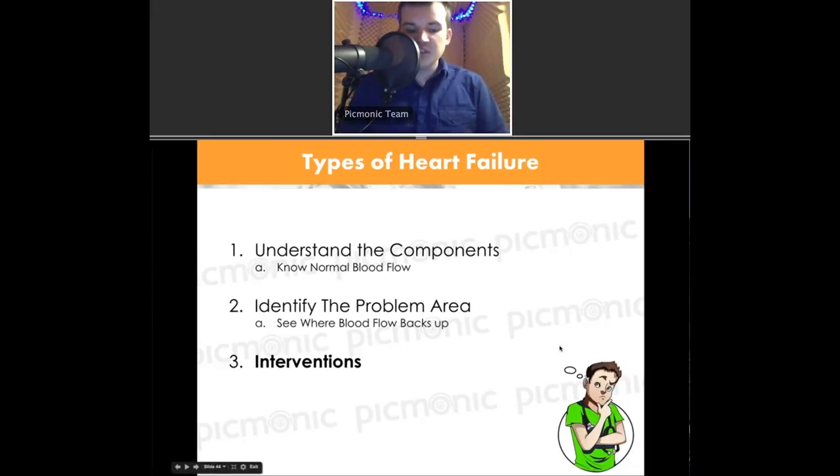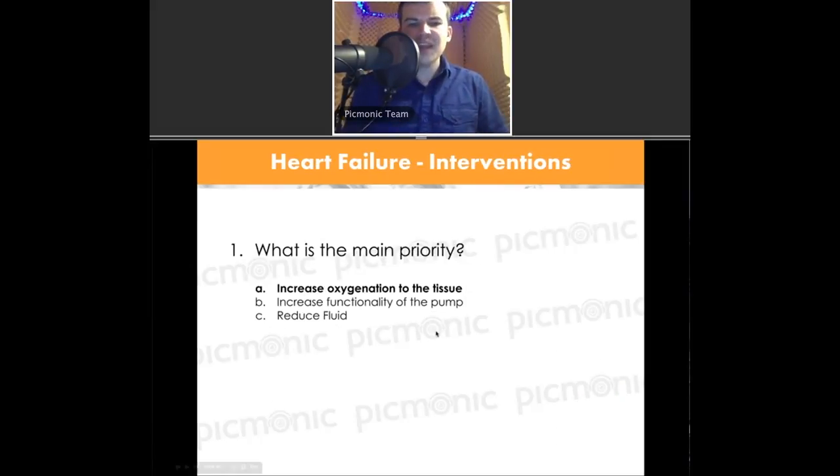Let's look at quick interventions to tie everything together. Priority number one: increasing oxygenation to the tissue — airway, airway, airway. Ways to increase oxygenation include respiration. We also want to increase functionality of the pump — make the pump work better. And we can reduce the overall fluid volume, because in heart failure we often end up with excess fluid volume and increased pressure. Decreasing fluid volume decreases the pressure, which then allows the pump to handle a smaller, more manageable amount of fluid.